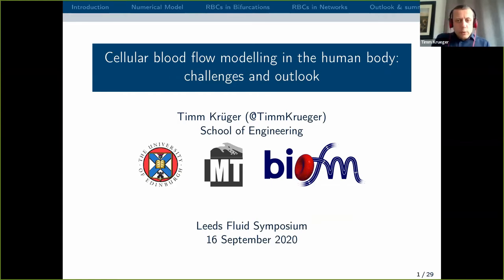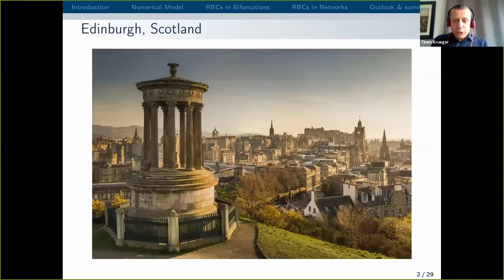I'm in engineering in Edinburgh and I want to share this lovely picture of Edinburgh. I don't know how many of you have been to Edinburgh — Leeds is relatively close — but some of you may never have been to Scotland. Edinburgh always looks like this, it's always sunny here in Scotland — well, of course not, but this picture was taken on a fortunate day. It's a very nice city to work in and definitely worth a visit.